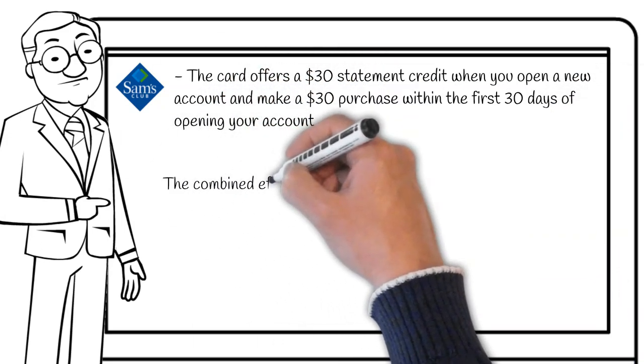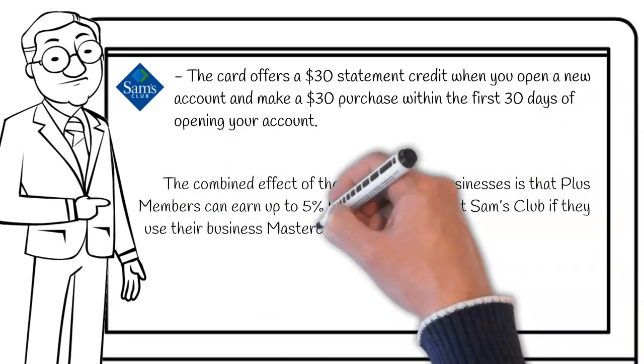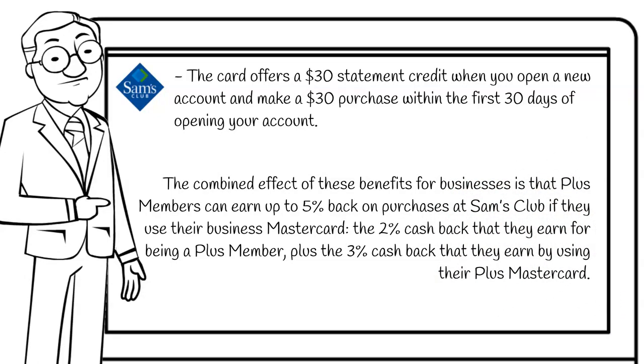The combined effect of these benefits for business is that Plus members can earn 5% back on purchases at Sam's Club if they use their Business MasterCard — the 2% cash back earned for being a Plus member plus the 3% cash back earned by using their Plus MasterCard.